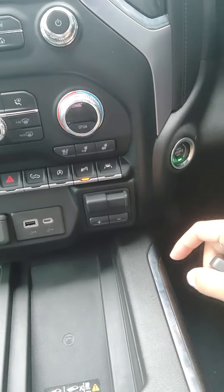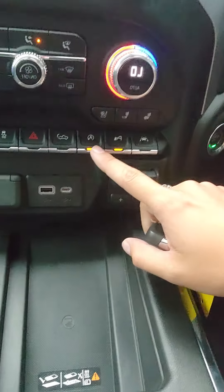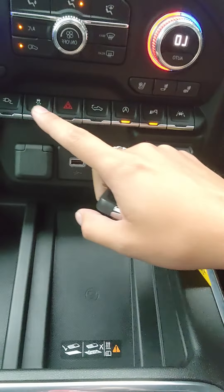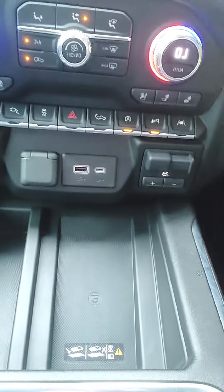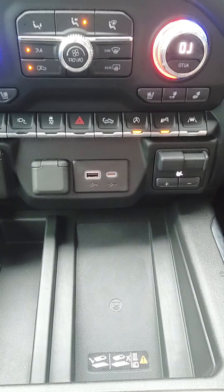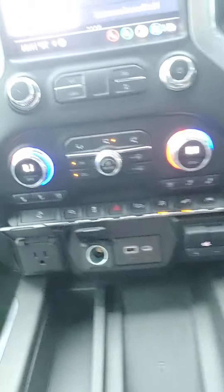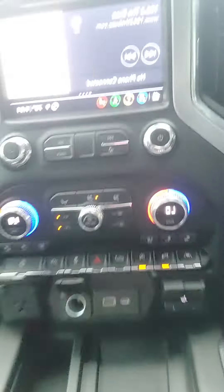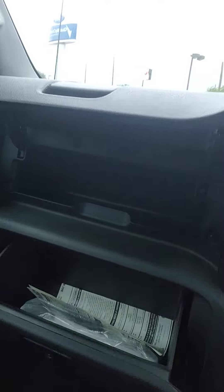You just push to start, you do have a wireless charging pad, traction control, your park assist, auto start/stop, your tailgate, traction control here, your power on board, and then your hill descent. You do have heated and cooled seats, three levels to that, you do have a 110-volt conversion and a 12-volt conversion, a screen with Apple CarPlay and Android Auto, also do have some storage there and some storage here as well.